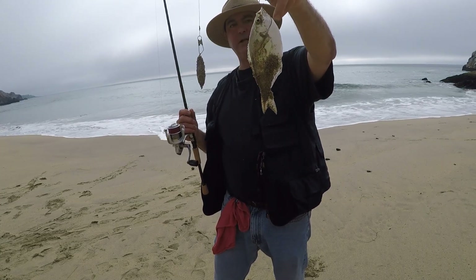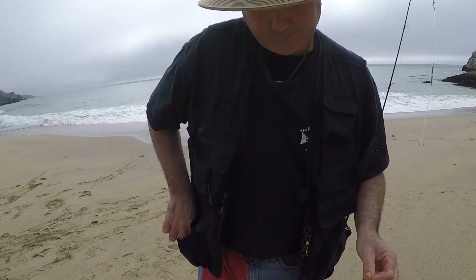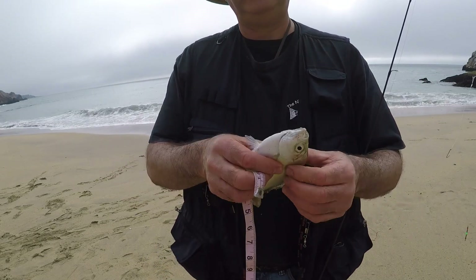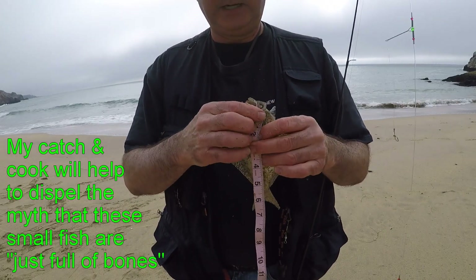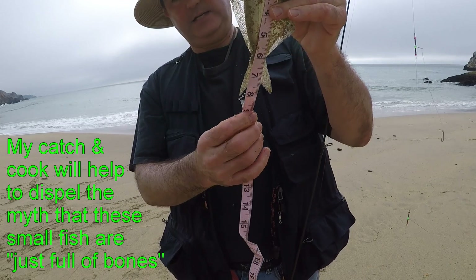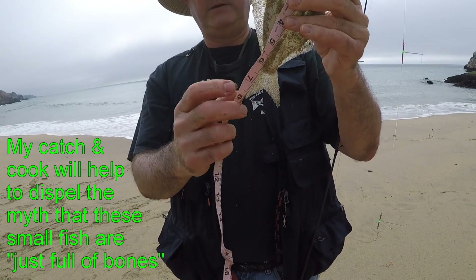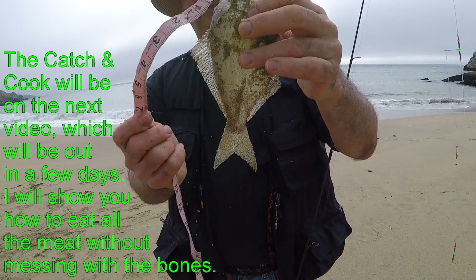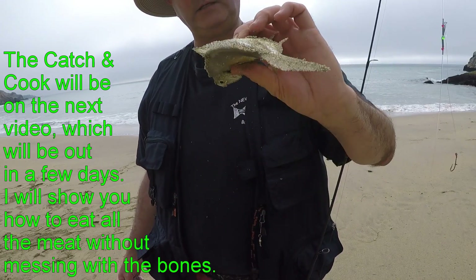We got five silvers now — that's more than enough for a meal for one person. Let's measure number five — that's close enough. It's just a personal limit I put on it. There is no size limit on these by the Department of Fish and Wildlife. The only limit they have is that you can take 10. So what I do is take eight inches or bigger, or if I hook it through the eye. Bottom of the tail hits right on the eight-inch line. Number five. Look — there's no energy in this guy. They're all pooped out today.